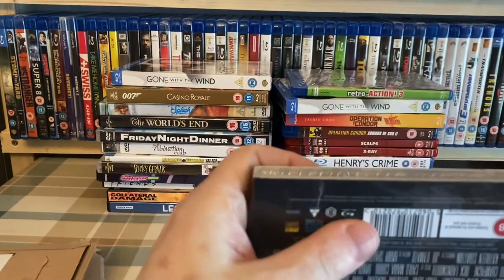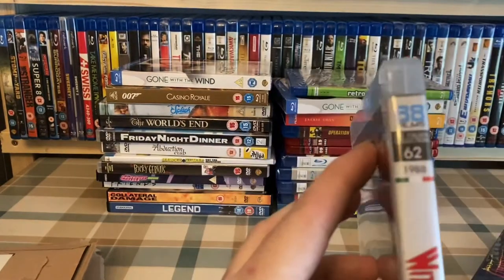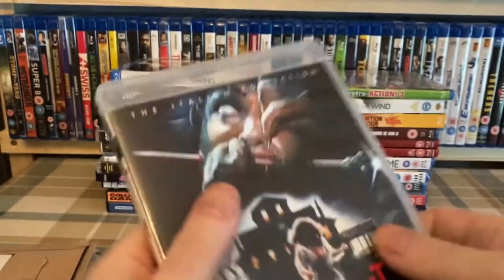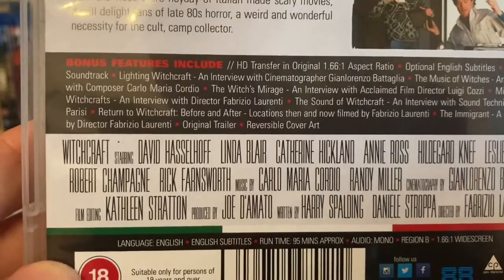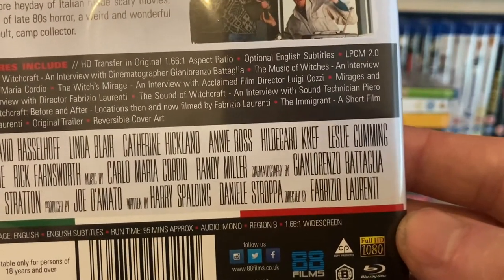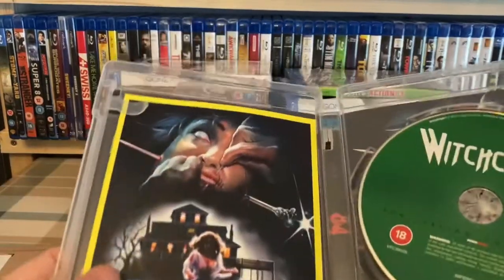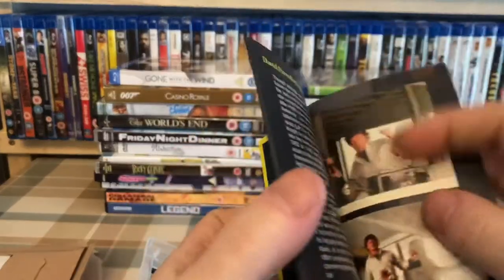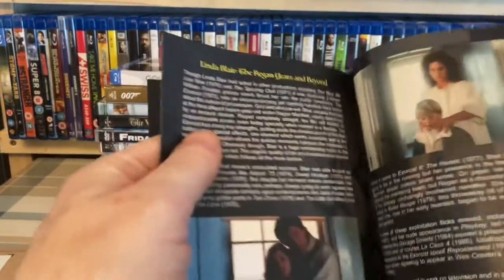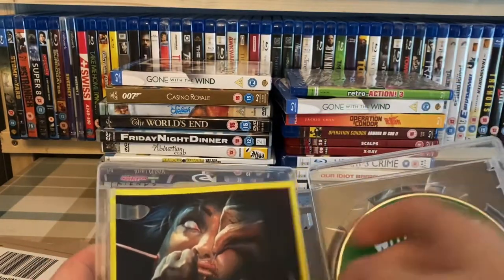The plastic stuck to my hand. So spine number 62, from 1988. Yes - Linda Blair, of course, and David Hasselhoff. I've never seen this so I'm looking forward to giving it a go. There's a booklet - not quite as extensive as the one we saw in Operation Condor, but still a little bit better than they've done in the past. They're certainly getting better at the extras thing. Some of these early releases had next to nothing inside them.